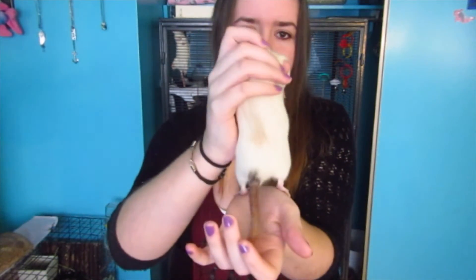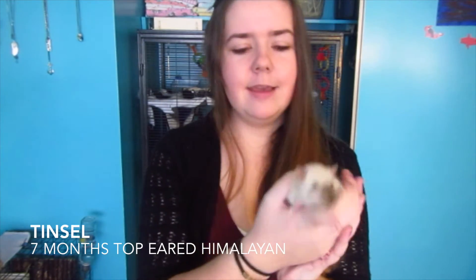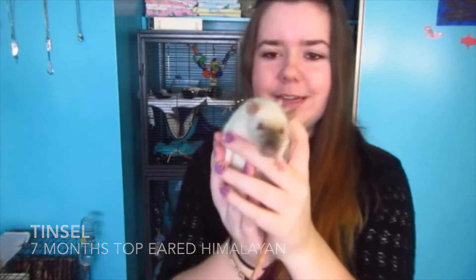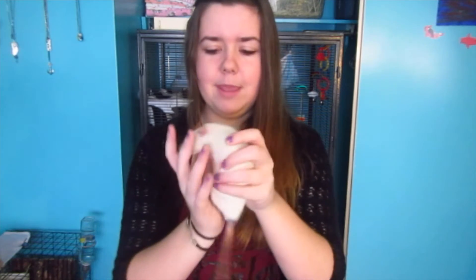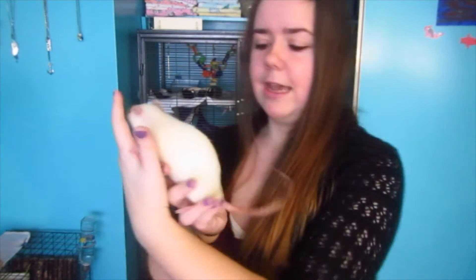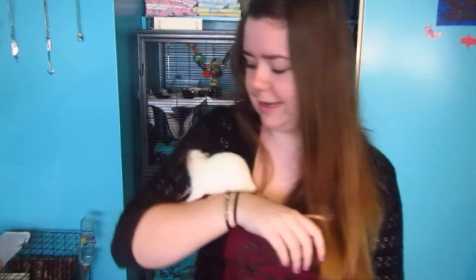The fourth one is Tinsel, formerly known as Tuesday — I did change her name. She is also Siamese or Himalayan and has a little butt mark. She is the bigger of the babies and is Jello's baby. She doesn't have a spot on her back like Clover does.